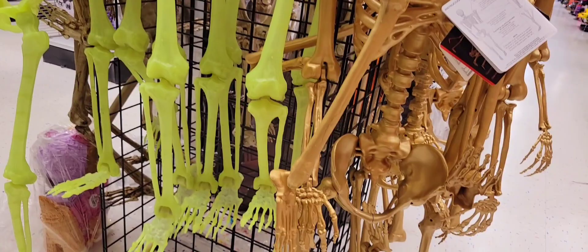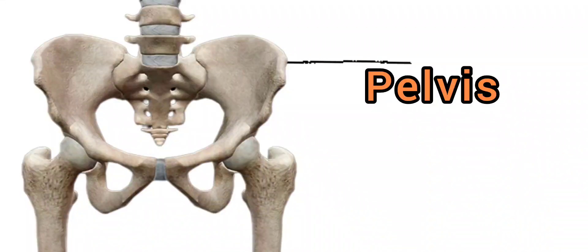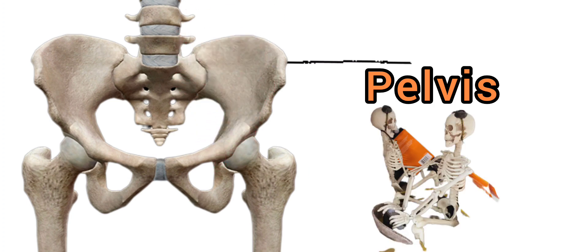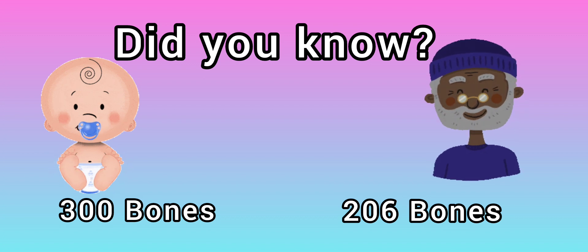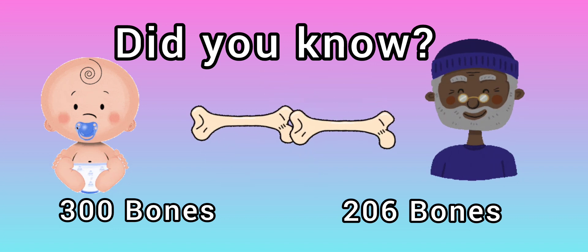The next bone is your pelvis. The pelvis helps to protect your bladder and also helps you to sit. Did you know that babies have more bones than an adult? This is because smaller bones fuse together to become one.